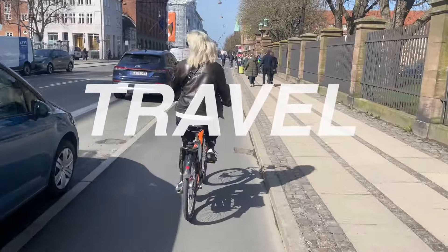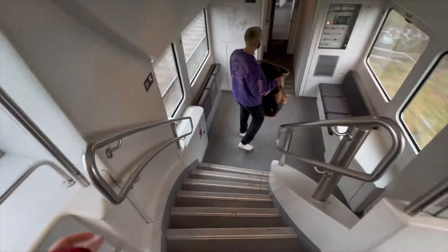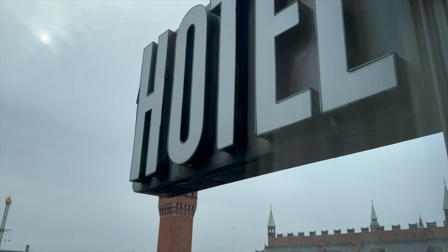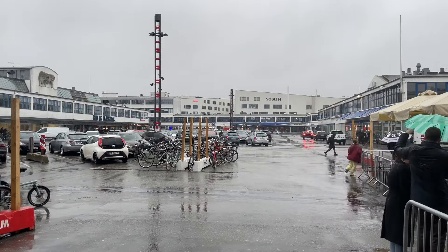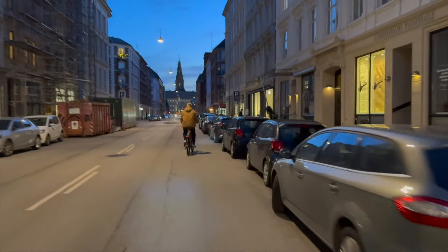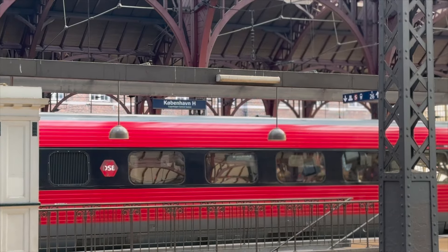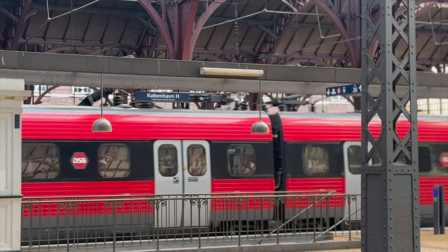Copenhagen is a very walkable, very bikeable, and very trainable city — you definitely don't need to hire a car. We stayed in a hotel really centrally so we were pretty much able to walk or bike everywhere we wanted to go. We did get a cab on the first night to dinner because it was absolutely pelting with rain, but if you get better weather you can definitely avoid cars altogether. We hired bikes on an app which was incredibly easy and cheap.